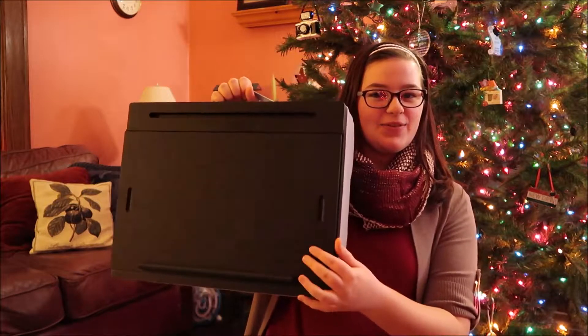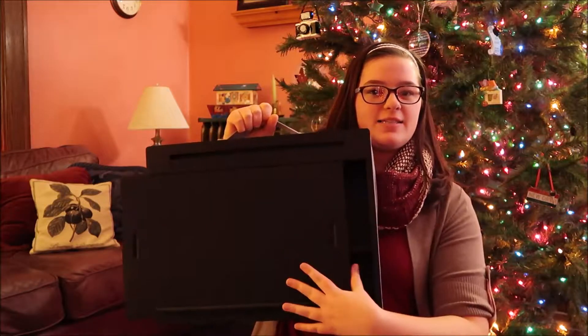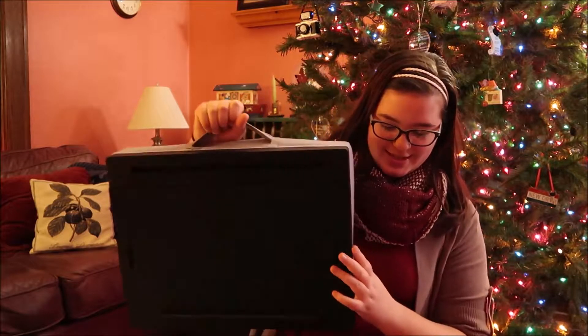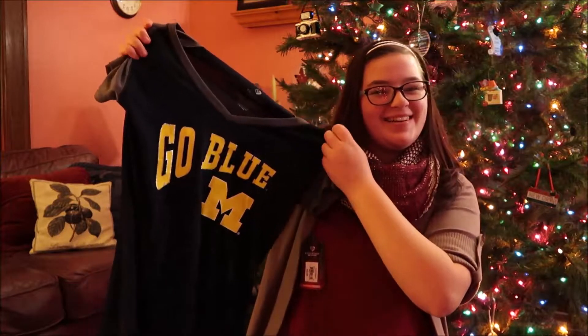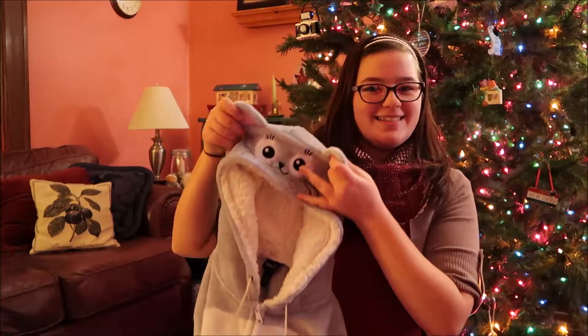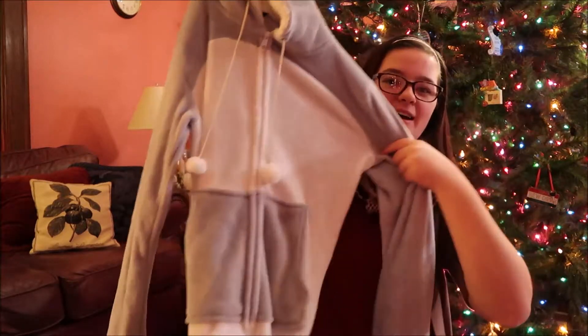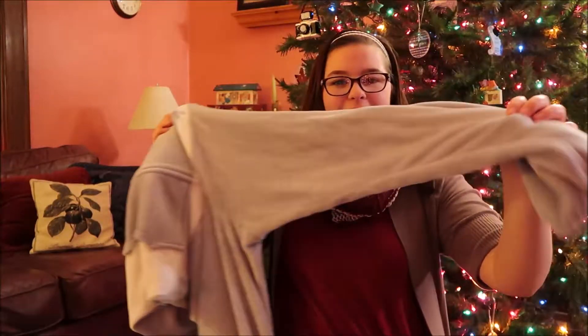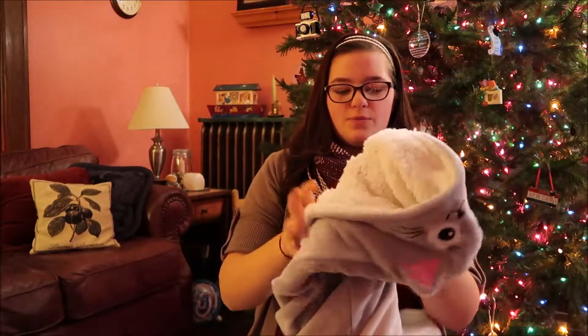From Joseph, I got this lap desk — you can see it has this sliding door and it goes like that. He also got me a U of M shirt, which is good because I don't have one. Joseph also got me a onesie. It is a cap style — it's got puff balls and pockets and it's footless, which is good. I think it's from Rue 21.